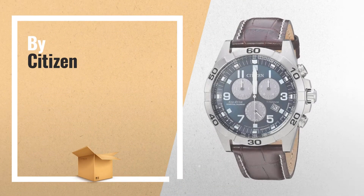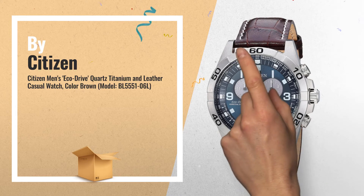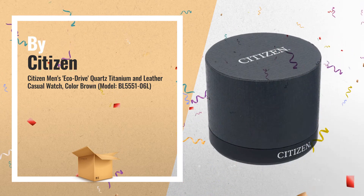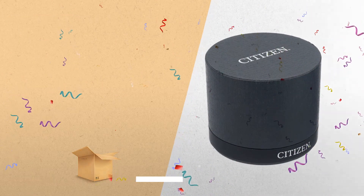Number 1: Men's Eco Drive, Quartz Titanium and Leather Casual Watch. Powered by light — never needs a battery. Water resistant up to 100 meters, by Citizen.